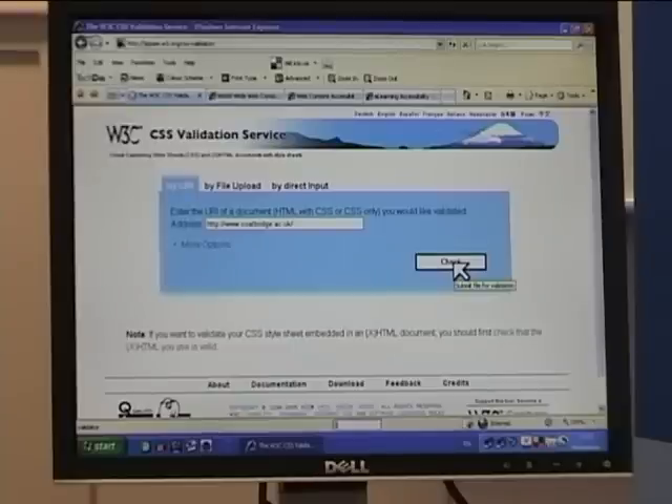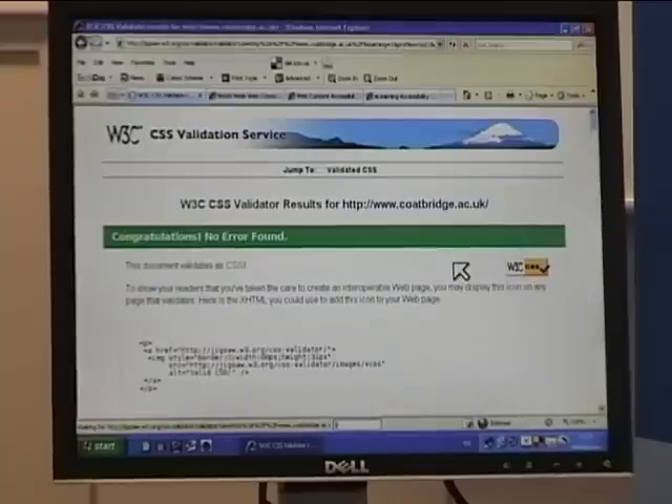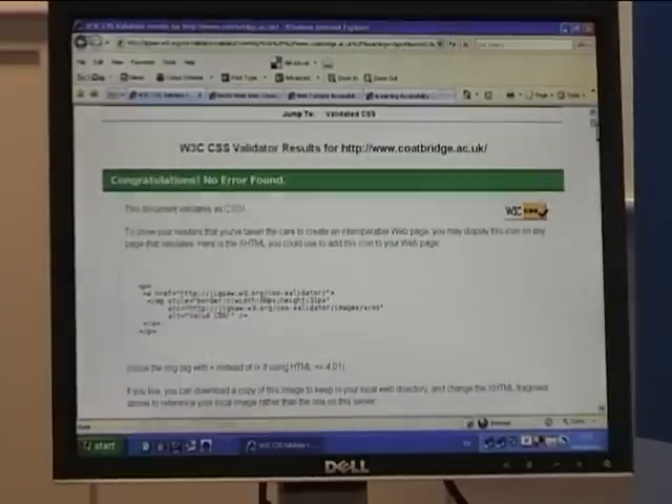So not only do we have very, very good HTML, but we should also have, if Errol's done his homework right, which I'm sure he has — you can see congratulations, no errors — that the CSS, the style sheets, are also very good too.